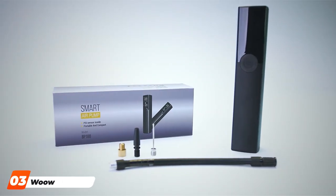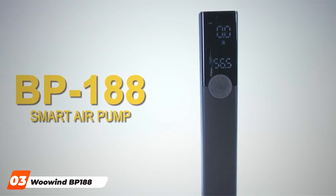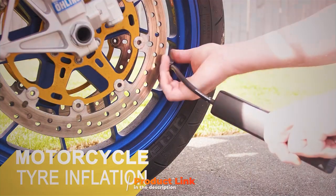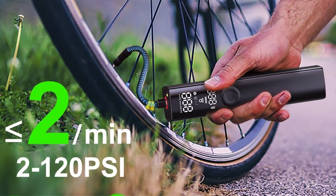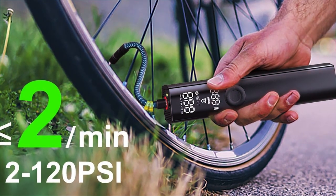The number three position is held by the Woo Wind BP-188 Electric Bicycle Pump — effortless inflation for electric bikes. The Woo Wind BP-188 redefines convenience with its electric inflation capabilities, tailored specifically for electric bikes. This innovative pump takes the hassle out of tire inflation, offering a quick and efficient solution for riders of electric bicycles.